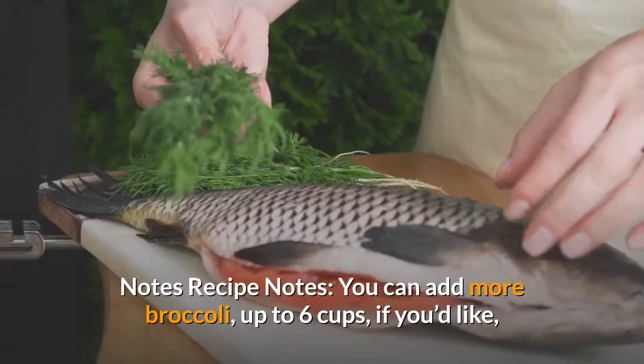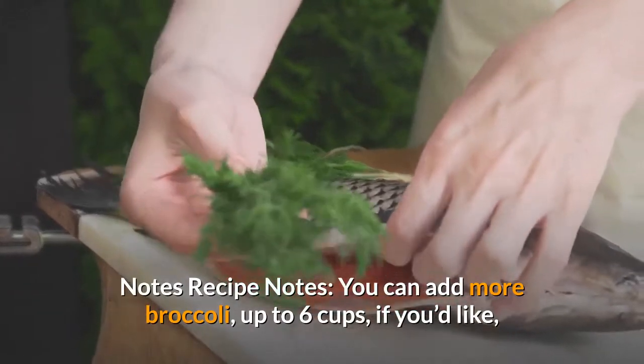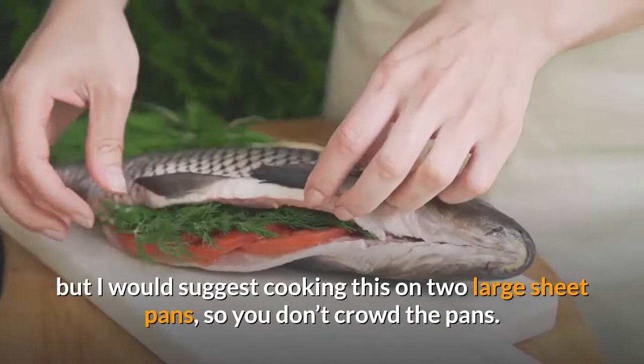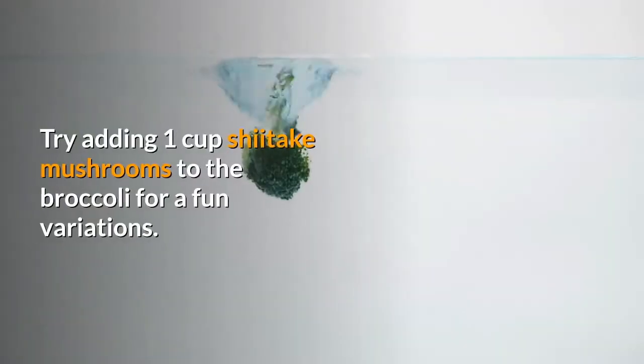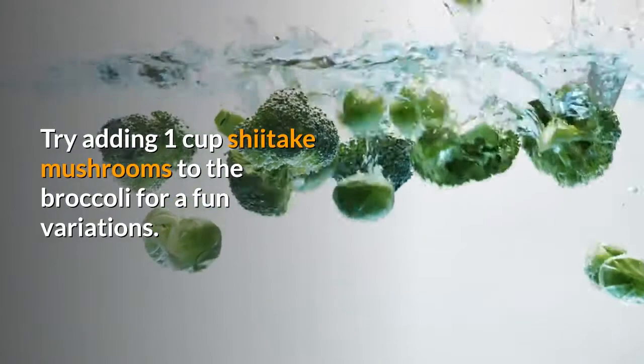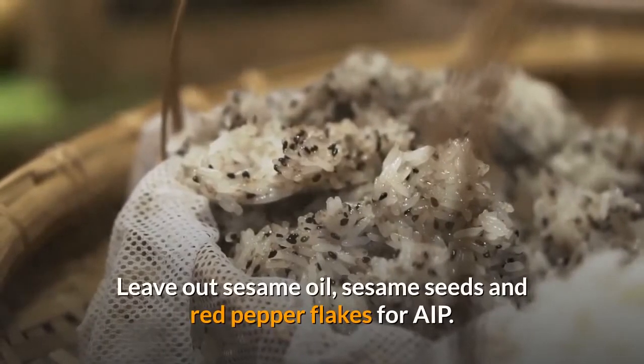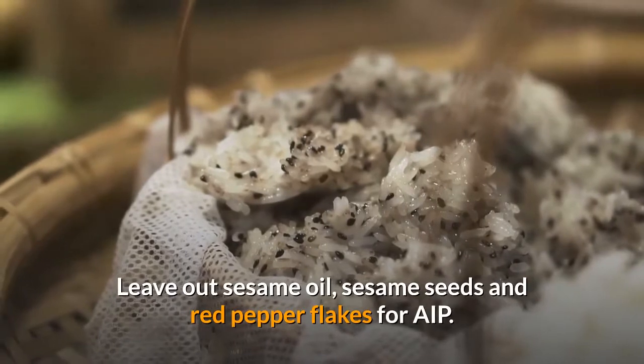Recipe notes: You can add more broccoli, up to 6 cups, if you'd like, but I would suggest cooking this on 2 large sheet pans so you don't crowd the pans. Try adding 1 cup shiitake mushrooms to the broccoli for a fun variation. Leave out sesame oil, sesame seeds, and red pepper flakes for AIP. Leave out garlic for low FODMAP. See above notes for making this on the stovetop.